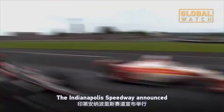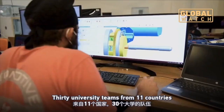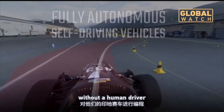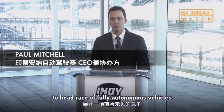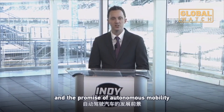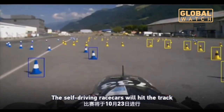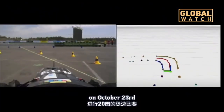The Indianapolis Speedway announced the Indy Autonomous Challenge. Thirty university teams from 11 countries will program their Indy cars to race without a human driver. They will compete in a first-of-its-kind, head-to-head race of fully autonomous vehicles. The winner will go home with a million-dollar prize, and the promise of autonomous mobility will have leaped forward forever. The self-driving race cars will hit the track for 20 laps of high-speed competition on October 23rd.